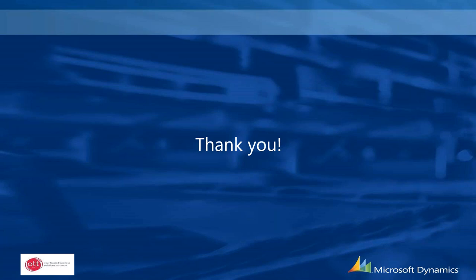If there are any other questions, feel free to ask in the questions section. There may also be a way to raise your hand so we can unmute you and talk directly.